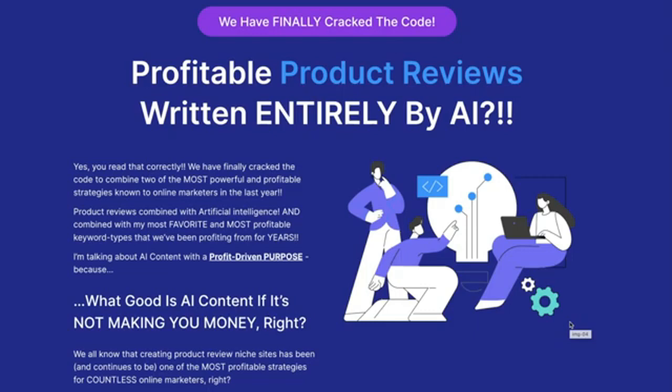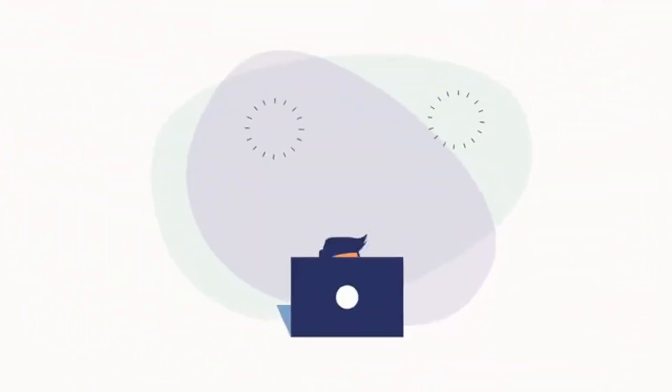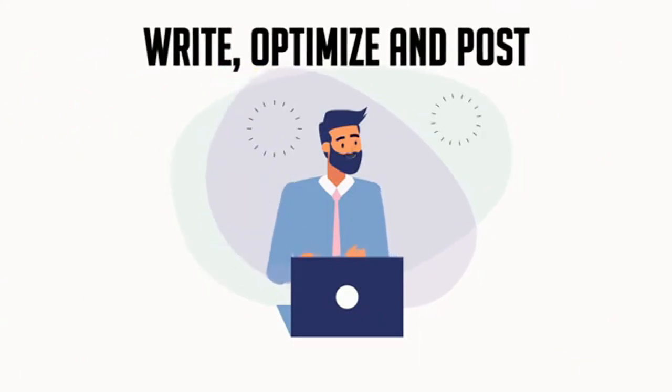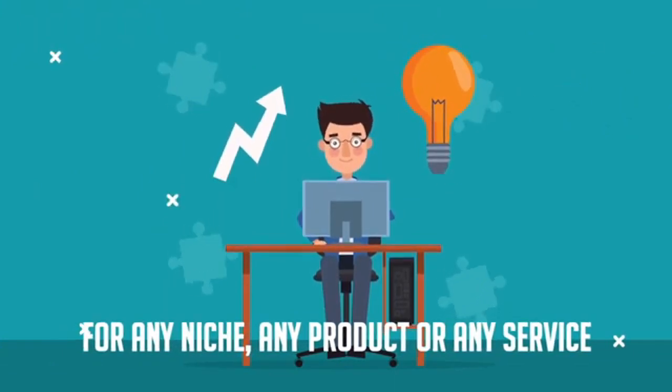I'm talking about AI content with a profit-driven purpose, because what good is AI content if it's not making you money? We all know that creating product niche sites has been and continues to be one of the most profitable strategies for countless online marketers. On this page, we're going to show you how you can have our AI plugin write, optimize, and post all of your product reviews for you — for any niche, any product, or any service — without you doing a single thing except providing a URL, in less than two minutes.